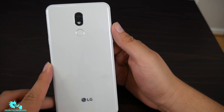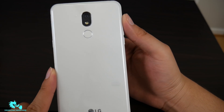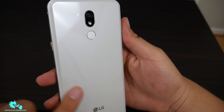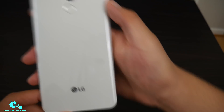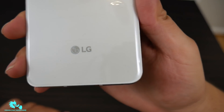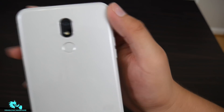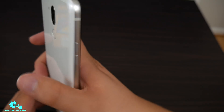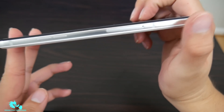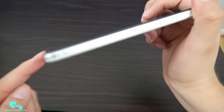On the back, I like this color — it's more of a solid creamy white. In pictures it shows a two-tone look with darker gray on the bottom and lighter on top, but my variant looks like a very light gray. It is plastic, not glass, so no wireless charging. You have the LG logo on the bottom, fingerprint sensor on the back, and the 13-megapixel rear-facing camera.